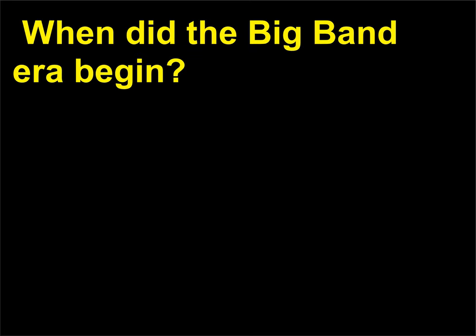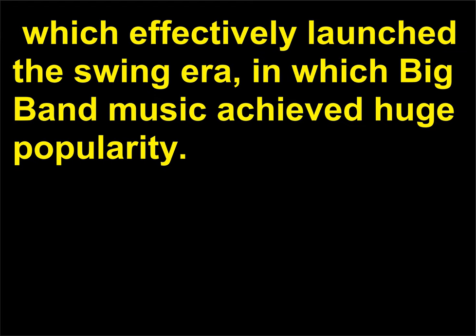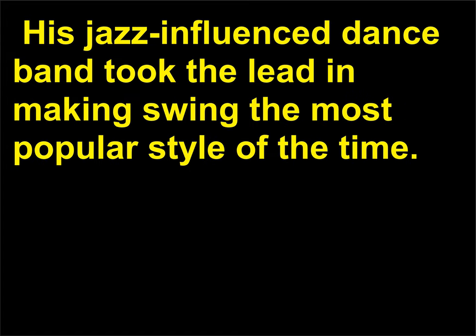When did the big band era begin? On December 1, 1934, Benny Goodman's Let's Dance was broadcast on network radio, which effectively launched the swing era, in which big band music achieved huge popularity. Goodman, 1909–1986, was a virtuoso clarinetist and band leader. His jazz-influenced dance band took the lead in making swing the most popular style of the time.